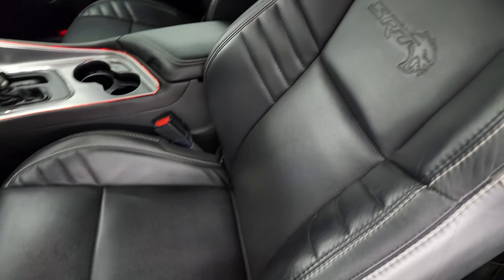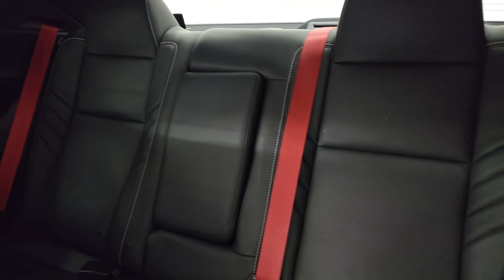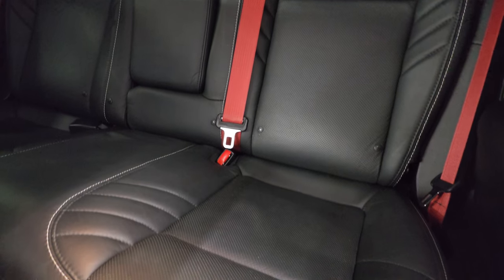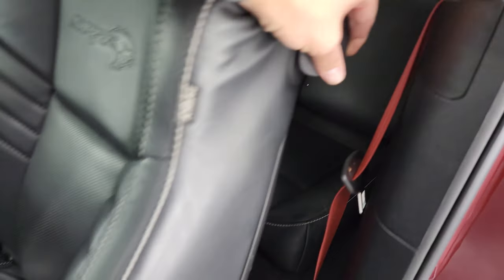Inside, you get the Laguna leather seats. The back seats have the red seat belts, no rips or tears. It does have the LATCH child safety system for any child car seats you may have.